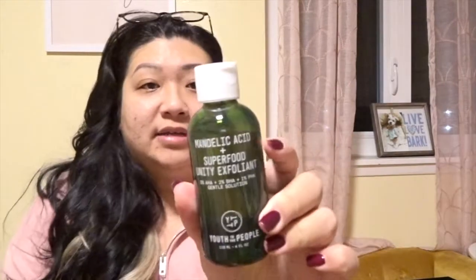After cleansing, the first thing I use is the Mandelic Acid and Superfood Unity Exfoliant, also by Youth to the People — the same brand as the face wash. I really like this brand; it's very natural and easy going on my very sensitive skin. It just came out and it's interesting — it's an exfoliant slash toner you can use every day. It's good for acne-prone skin and it's a gentle solution: 3% AHA, 2% BHA, and 1% PHA.